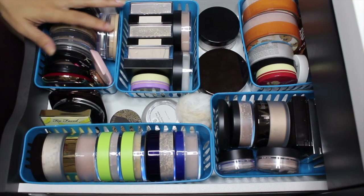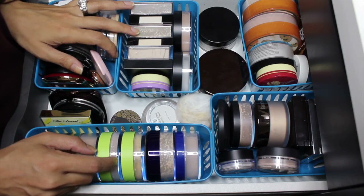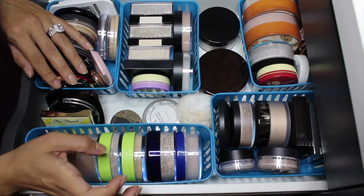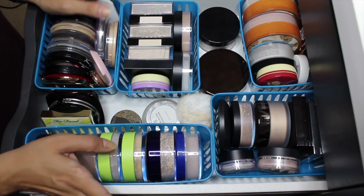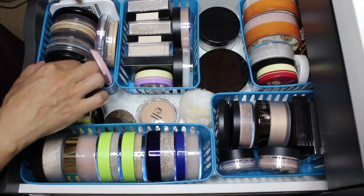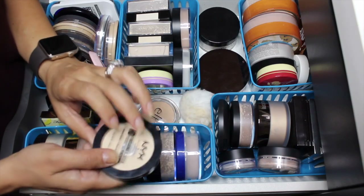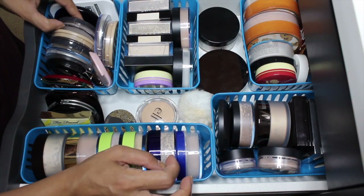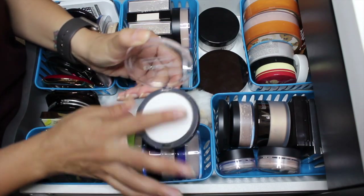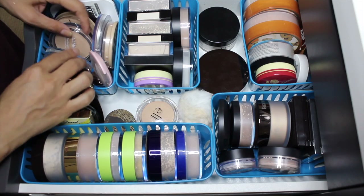For powders, I have two new loose powders I'd like to play with — one is a finishing powder and one is a setting powder. I also want to pull in one more powder just in case. I'm going to pull in the NYX HD Finishing Powder in the shade Banana, and then the Ulta Beauty Translucent Finishing Powder with a lightweight matte finish. I think that is plenty of powders.